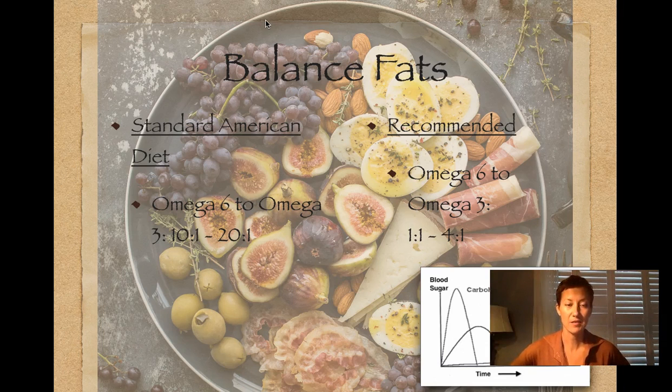The next topic is balancing fat. I'm focusing on two of the three major macronutrients and won't talk a whole lot about protein. The standard American diet has an omega-6 to omega-3 ratio somewhere between 10 to 1 and 20 to 1. Humans evolved from a 1 to 1 ratio. The recommended ideal range is between 1 to 1 and 4 to 1, so we're quite far from that, meaning we're consuming a lot of omega-6s.